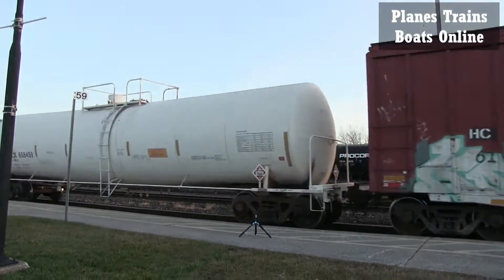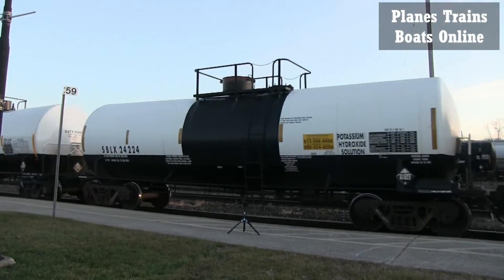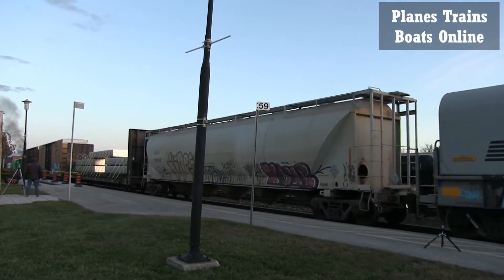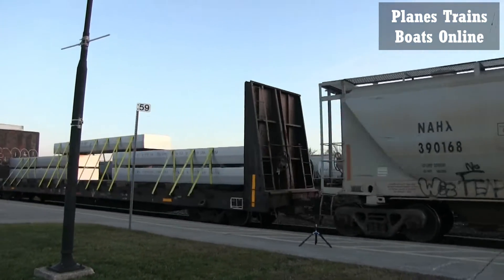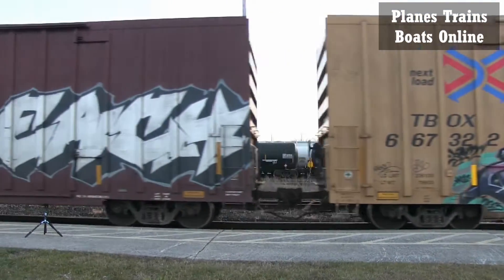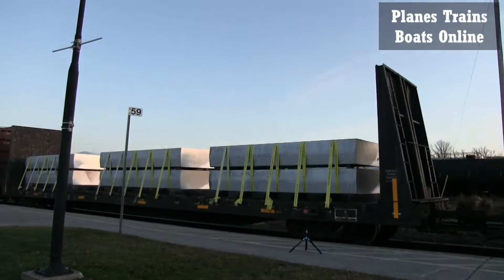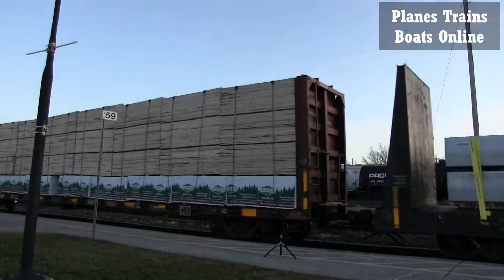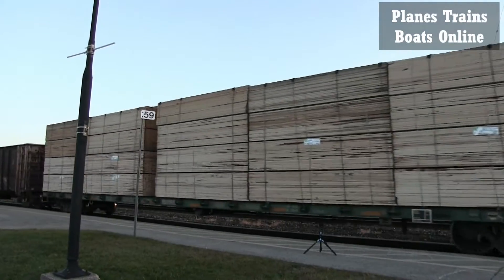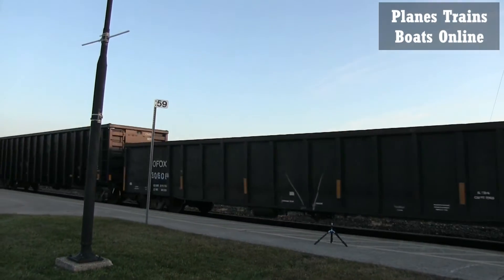Oh, here comes some aluminum — knew we'd get it sooner or later. 35,000 pounds per slab. Big train.